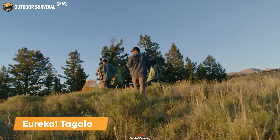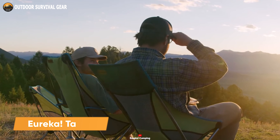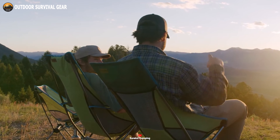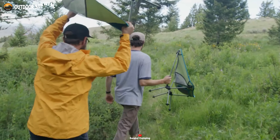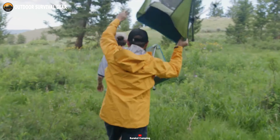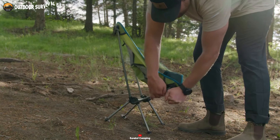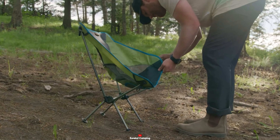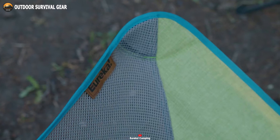The Eureka Tagalong is a lightweight camping chair that combines style, comfort, and convenience for your outdoor relaxation. Crafted with unique heathered fabrics and suede features, this chair takes comfort to the next level while you kick back and unwind. The compact aluminum frame of the Tagalong is not only easy to assemble, but also provides a sturdy and durable foundation, ensuring long-lasting performance.